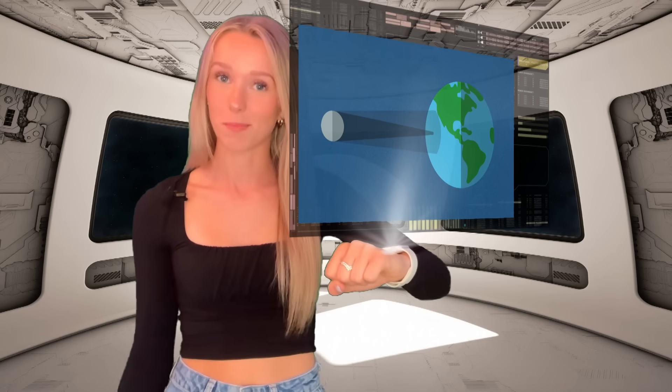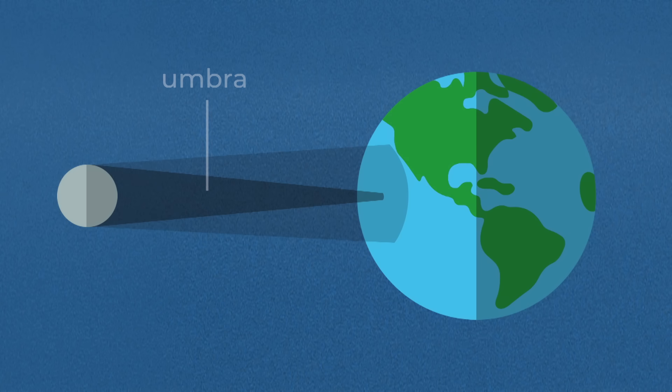The moon can cast shadows on the earth depending on how far away it is from us. The dark shadow in the middle is called the umbra, and the light shadow along the sides is called the penumbra.